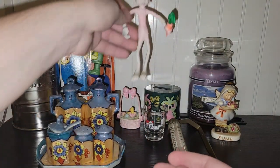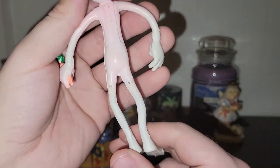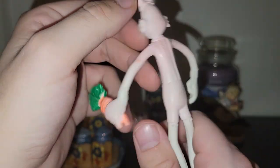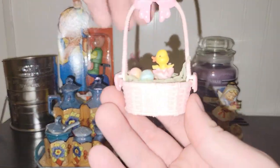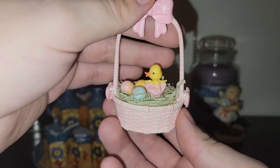I found one of those bendable bunny rabbit toys marked Hong Kong — he's cool, he's pink. I also found a little Hong Kong plastic Easter basket; I thought that was really cute.